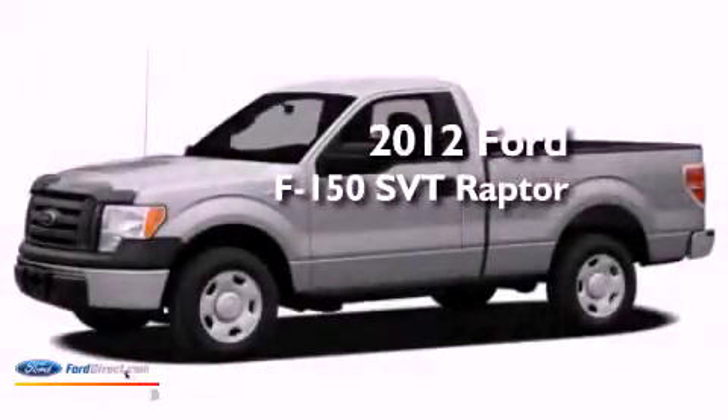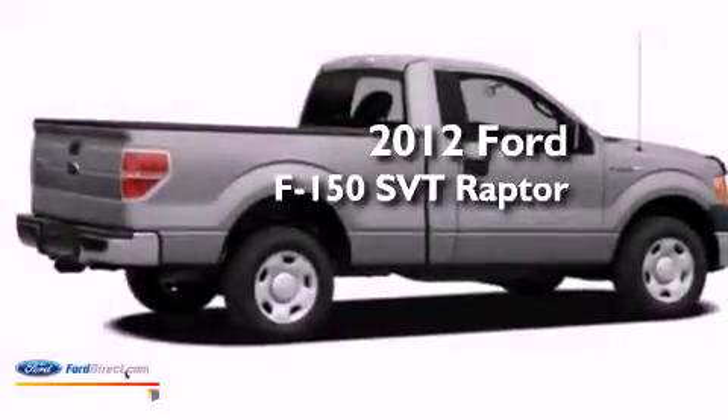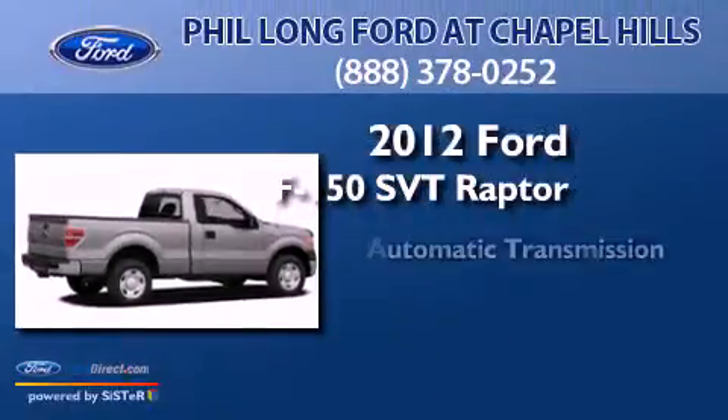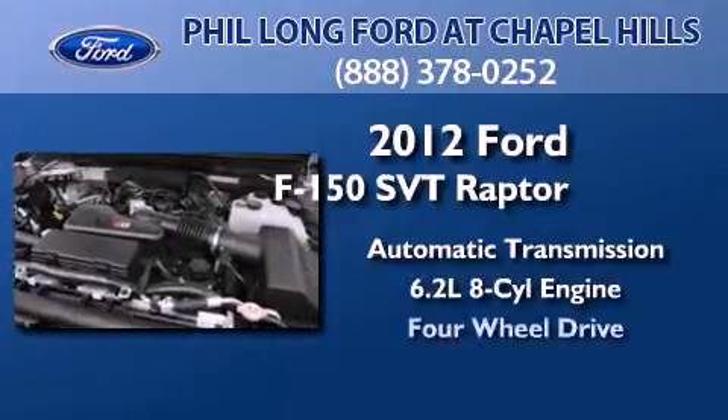This is a brand new 2012 Ford F-150 SVT Raptor. This truck has an automatic transmission, a 6.2-liter V8, and four-wheel drive.